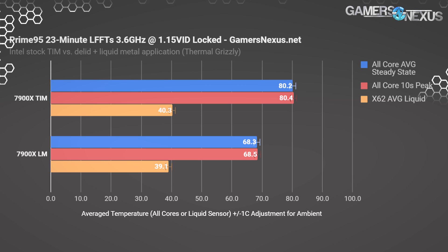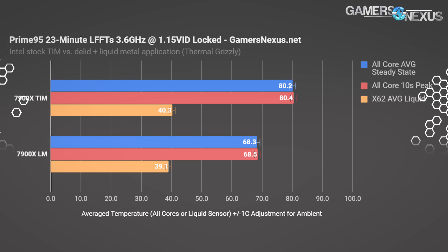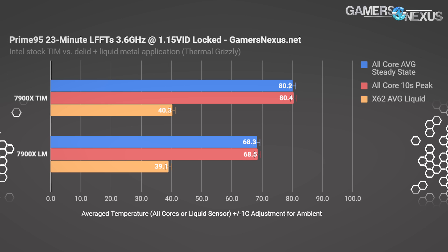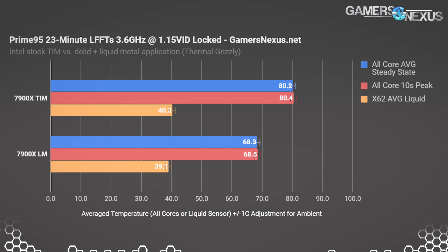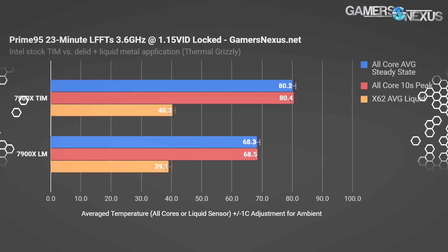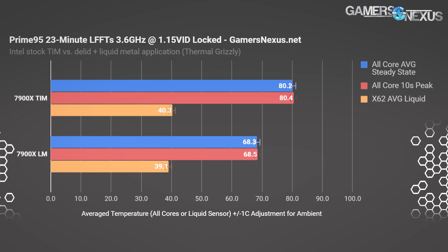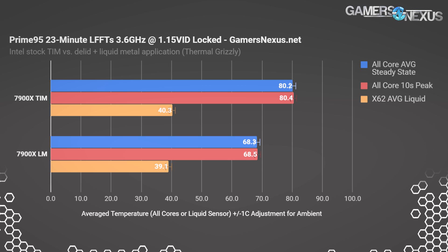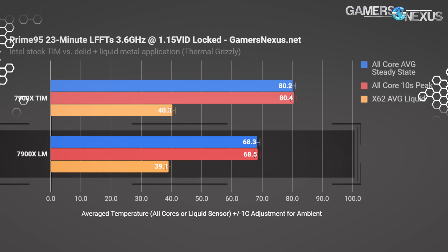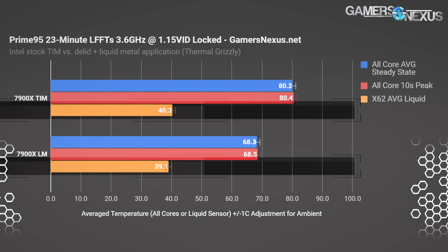Just to prove a point, let's lower the clocks closer to stock so there's no argument that we're doing something unreasonable by overclocking. Looking now at a locked frequency of 3.6 GHz all-core and locking voltage to 1.15 VID — yes, it's a little higher than necessary, but it won't change, and that's the point. Using auto testing, you can see improvements, but auto moves voltages around based on need. Fixing the voltage to 1.15 VID means we can completely control the environment.